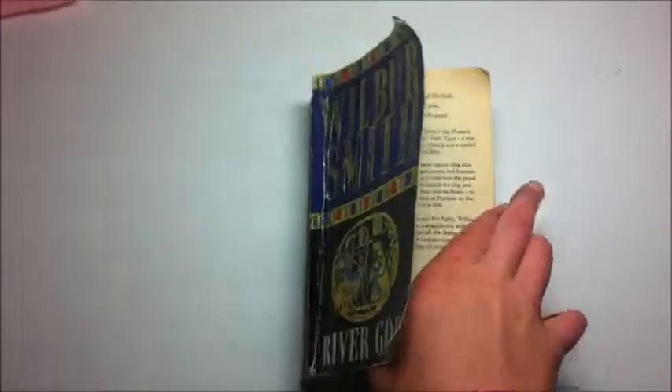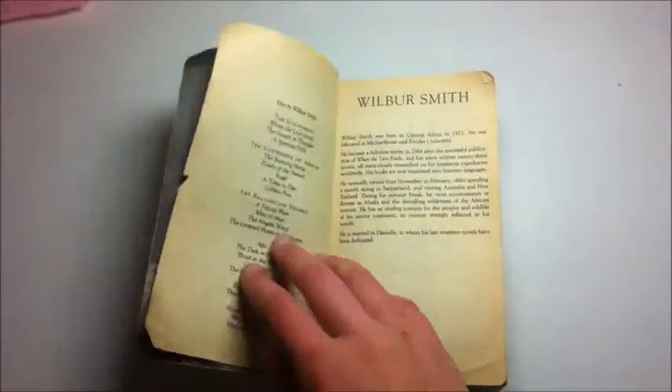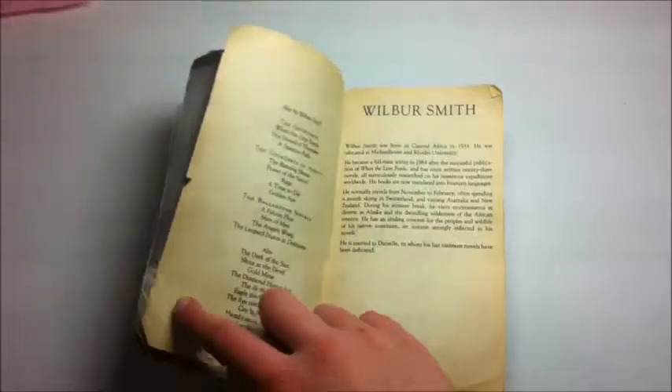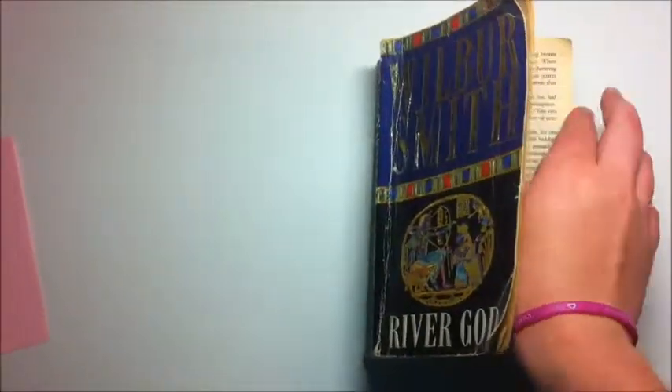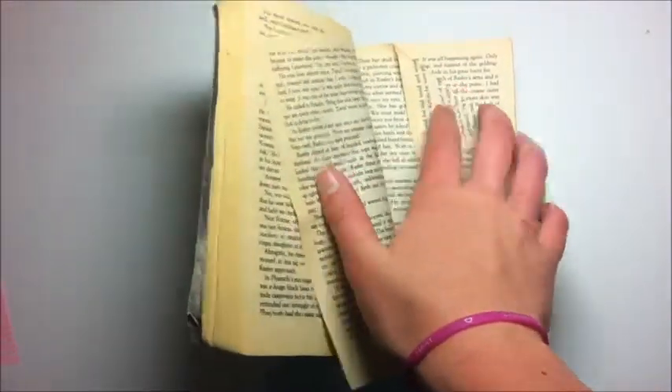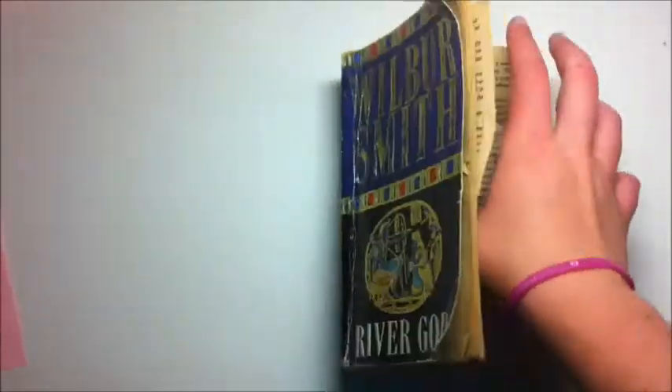The pages in the front have rips on them, and it's browning on the edges. Various pages also have the corners folded as the use of a bookmark.